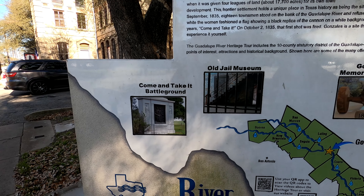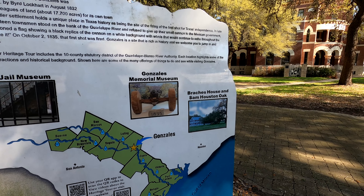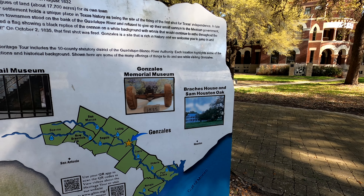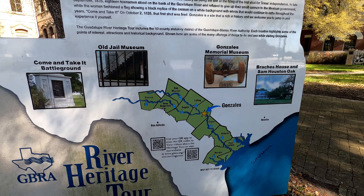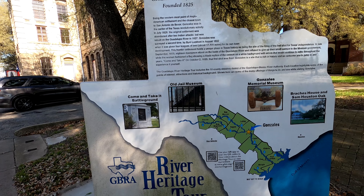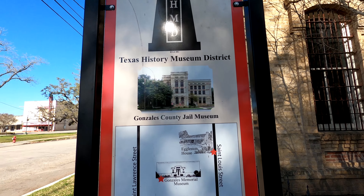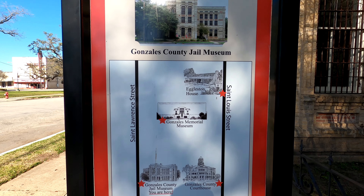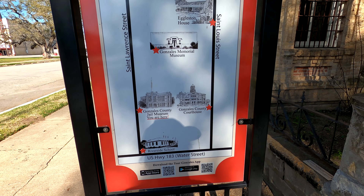It's got these pictures here — Briscoe House and Sam Houston Oak. We're going to have to find that one and figure that out. Let's take a look at this map — it shows the Gonzales County Jail, and we're standing right beside it right now. We've done about all that stuff there.